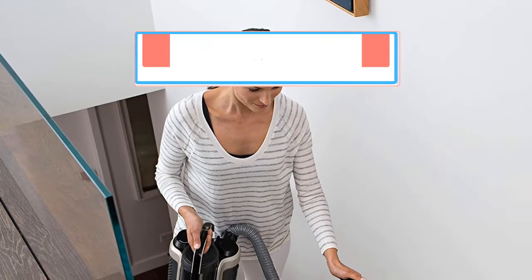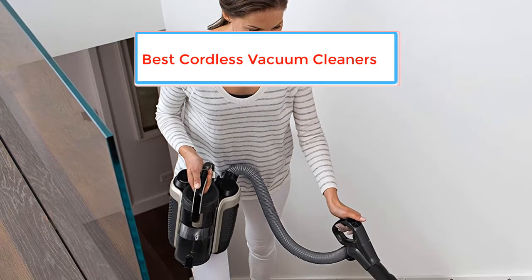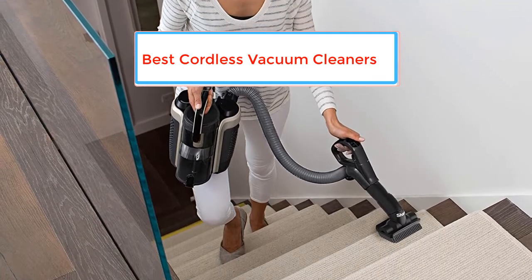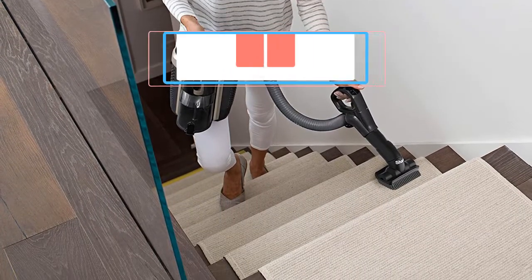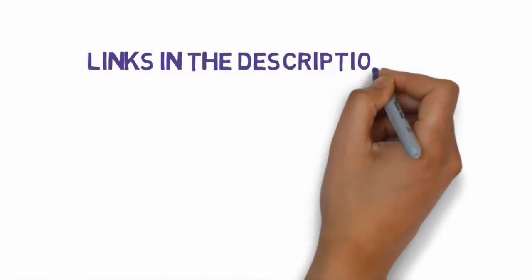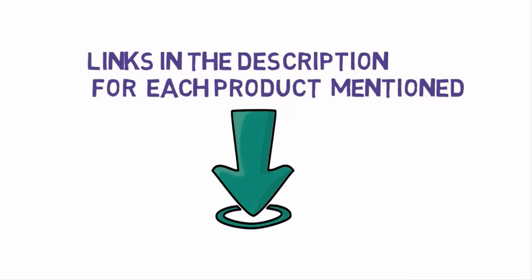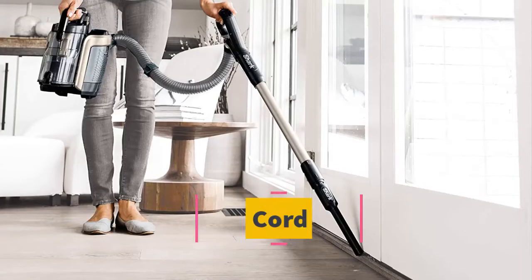Are you looking for the best cordless vacuum cleaners? In this video we will look at some of the best cordless vacuum cleaners on the market. Before we get started, we have included links in the description so make sure you check those out to see which one is in your budget range.